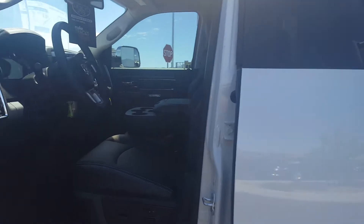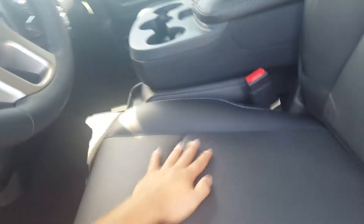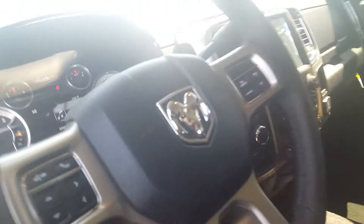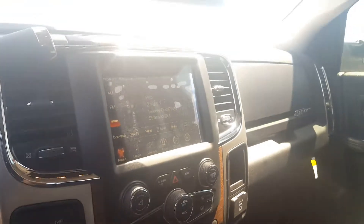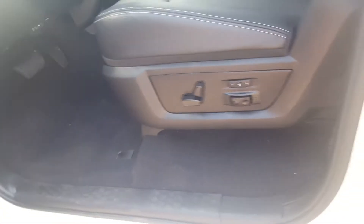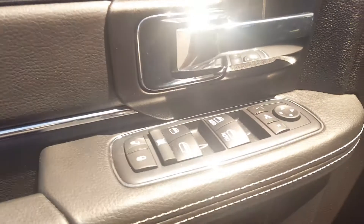Mega cab. As you come inside, you can see it has wonderfully ventilated and heated seats. You're going to have a nice little in-dash display, and you also got another touchscreen display in the middle as well. You're going to have power seats, power windows, and power mirrors as well.